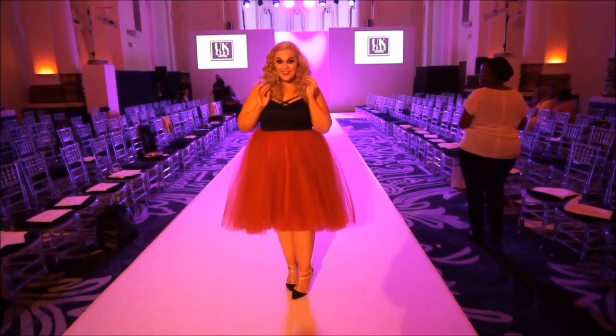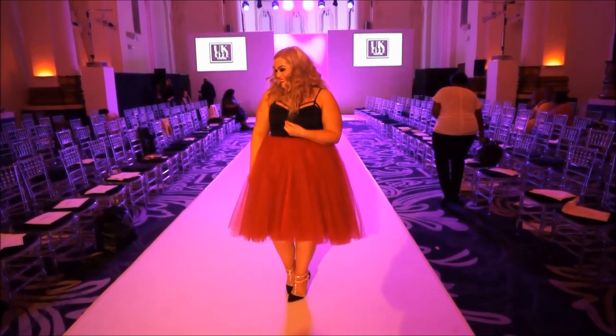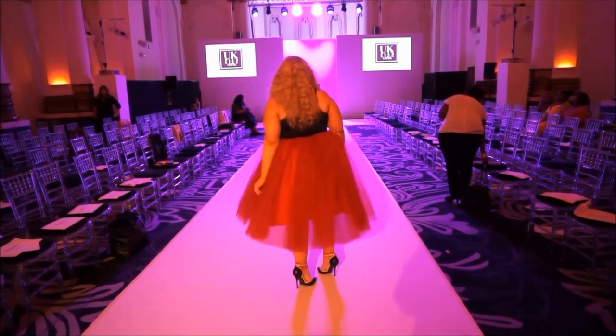This is an extremely special outfit to me and I absolutely love the way it looks on. Tulle skirts can seem scary but they're actually very wearable, and who doesn't want to feel like a princess on the daily?